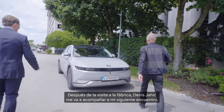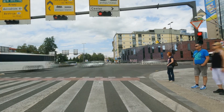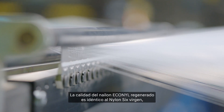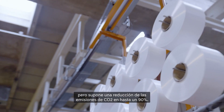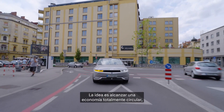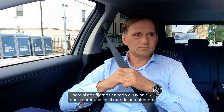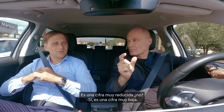After the tour of the factory, Denis Jahic comes with me on the way to my next meeting. The quality of the Econyl regenerated nylon is identical to fresh virgin nylon 6, but it reduces CO2 emissions by up to 90 percent. The ideal would be to be entirely circular, but if you look at all the nylon 6 produced in the world today, the percentage already recycled into Econyl is still a very small part.